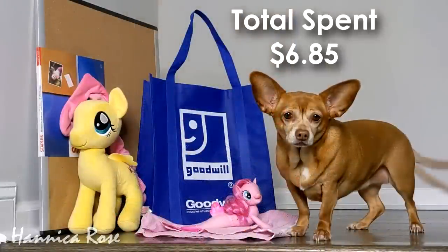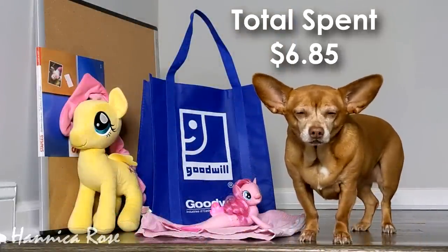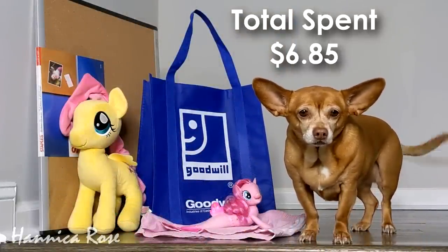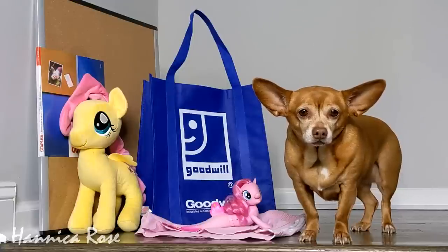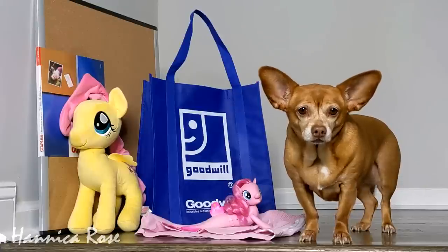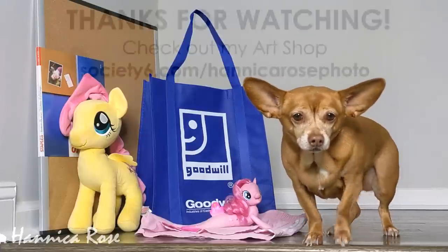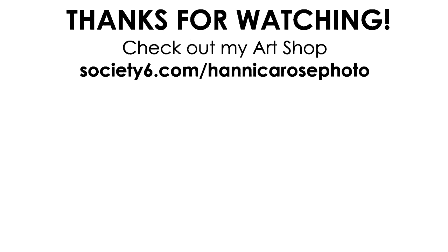So that is everything that I found on this Goodwill trip. If you're new here, this is Peanut — she is my thrift haul inspector. She did approve of all of my purchases today, even those ponies. She has learned to kind of like them now. I hope this video inspires you to go out and go thrifting for yourself — you never know what's waiting out there for you. I appreciate you guys so much for watching, and I will see you next week with a new thrifting video.